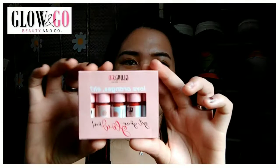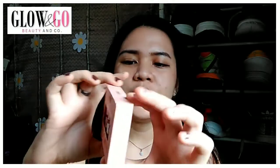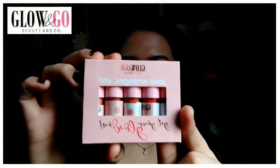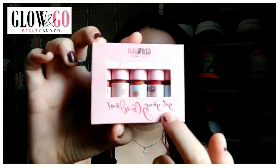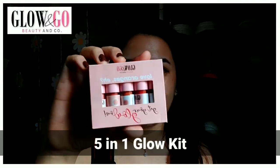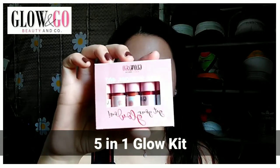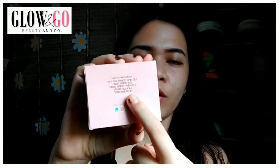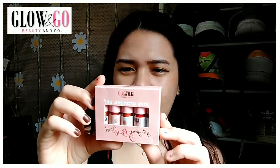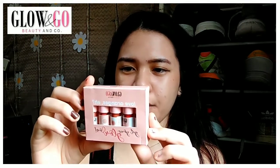Packaging wise, the color is baby pink and it's kind of minimalist because it doesn't have a design except for the logo. It says 'Love Oranges' and 'Get Your Glow On.' This is actually the 5-in-1 Glow Kit from Glow and Go Beauty and Co. On the back there's a guide for what products you get: a lip and cheek gel tint, a gel matte stain, a powder matte stain, and a mousse blush.